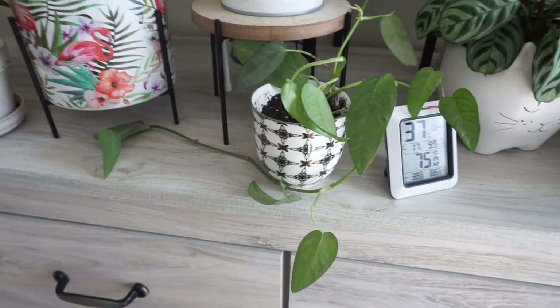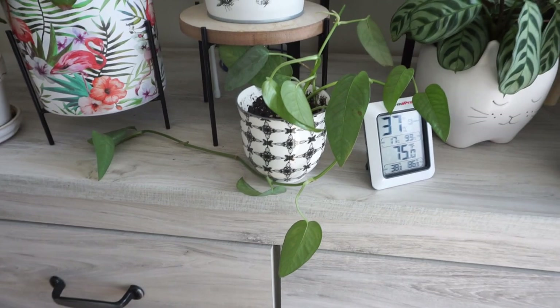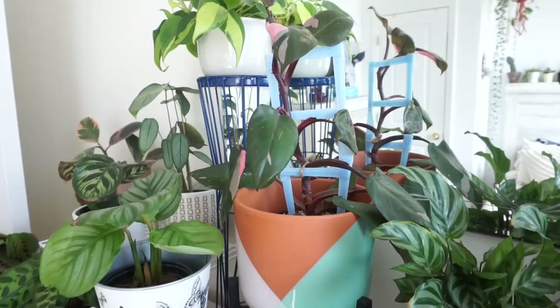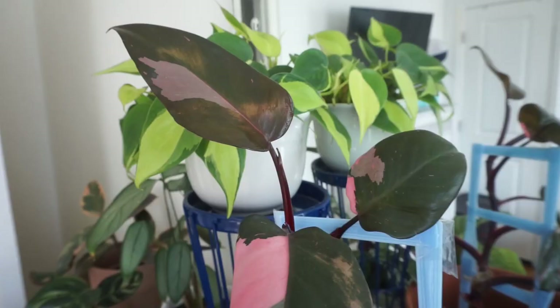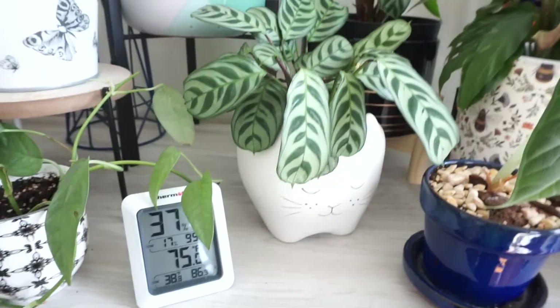Down here is my cebu blue — I was just sent these cuttings yesterday and potted them up. I stuck them in this corner. I have my philodendron pink princess and it is doing so good — look at those new leaves. I keep getting some damage on the leaves; I think I'm not giving it enough humidity since I've been really bad about filling my humidifier. Either way, it's still really pretty.